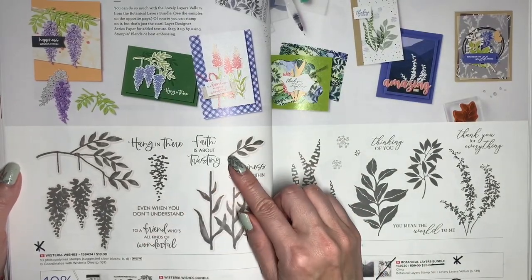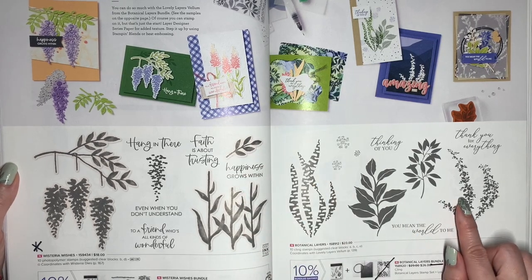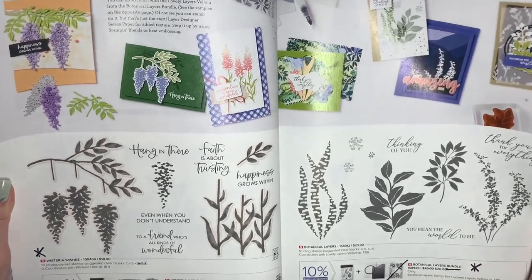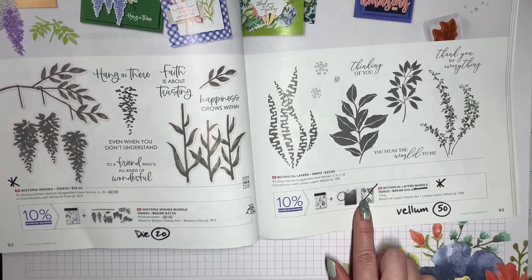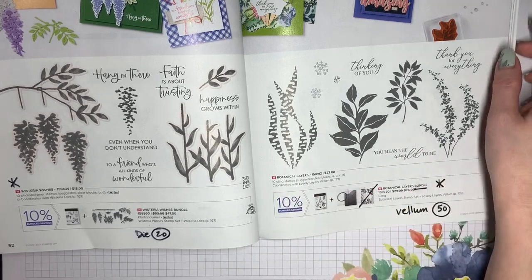Wisteria Wishes will retire, and the Wisteria Dies will be 20% off — I've really enjoyed making a lot of projects with this set. The Botanical Leaves Bundle is a little bit different, because instead of being bundled with a punch or a die, it's bundled with this lovely layers vellum. This vellum is going to be discontinued and will be 50% off, but the stamp will still be available.